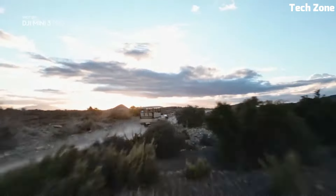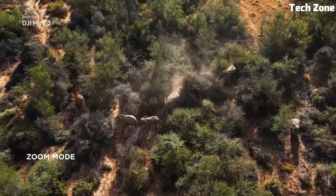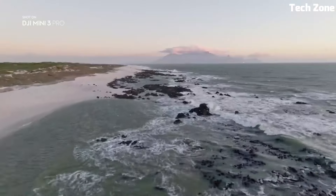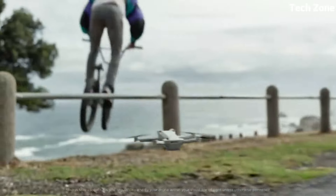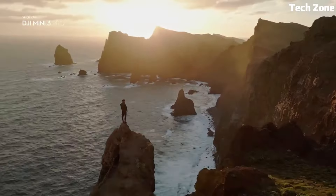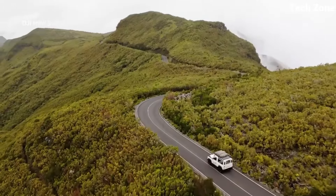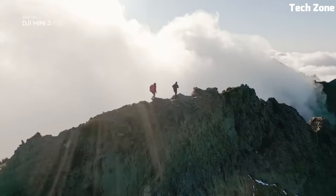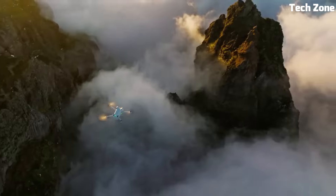Equipped with OcuSync 3.0, the Mini 3 Pro boasts a remarkable transmission range of up to 12km, providing unparalleled connectivity. Its compact size and lightweight design make it ultra-portable, allowing adventurers to effortlessly capture moments from new perspectives. Intelligent flight modes like ActiveTrack 4.0 and Quick Shots offer creative possibilities, while the enhanced battery life provides extended flight sessions. Perfect for beginners and professionals alike, the DJI Mini 3 Pro blends simplicity with cutting-edge technology, making it an ideal choice for aerial enthusiasts.